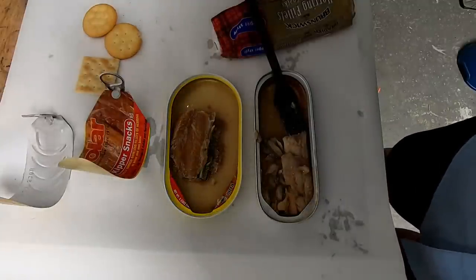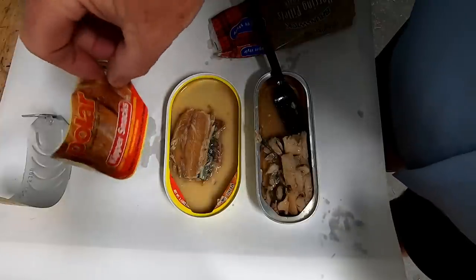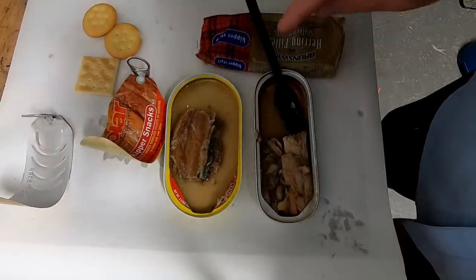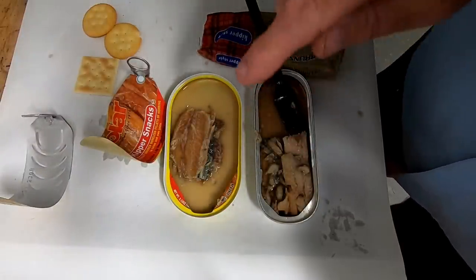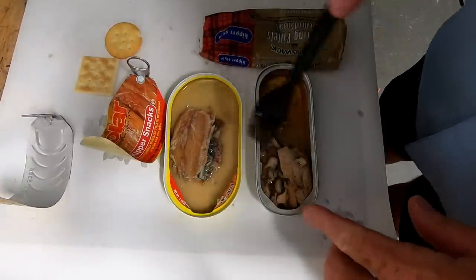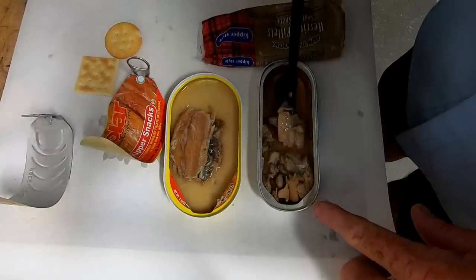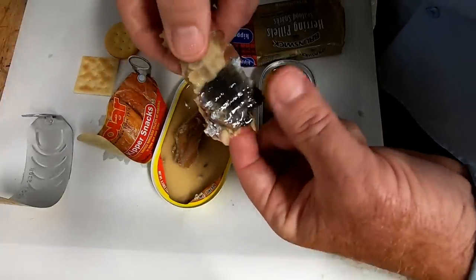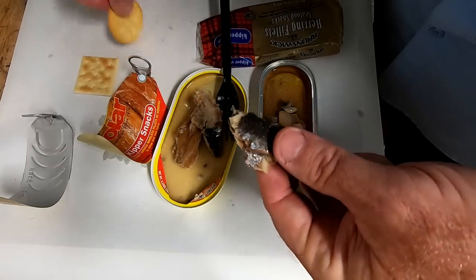I knew going into this taste test that I love herring, so I knew I'd enjoy them. But I do think the Polar brand is smoked better, has a firmer texture, and a better taste in fish. This is one example where the price point doesn't match up to the quality — the Polar brand was cheaper, has better smoke, better flavor, and better texture than the Brunswick brand, which is the more expensive of the two. As far as the rating, I'd give both of these an A. I'd give the Brunswick brand a regular A, and I'd give the Polar brand an A plus — nice skin, good meaty texture, very good kipper snack.